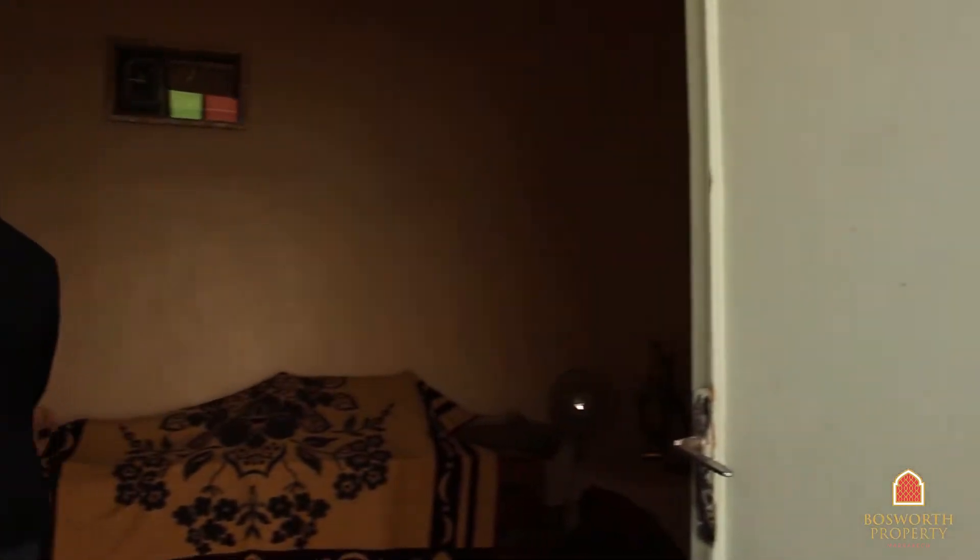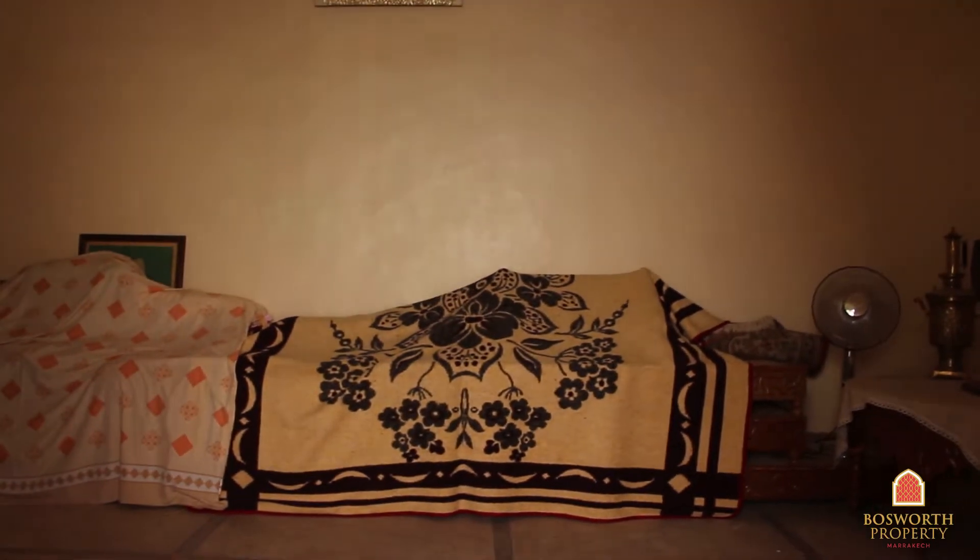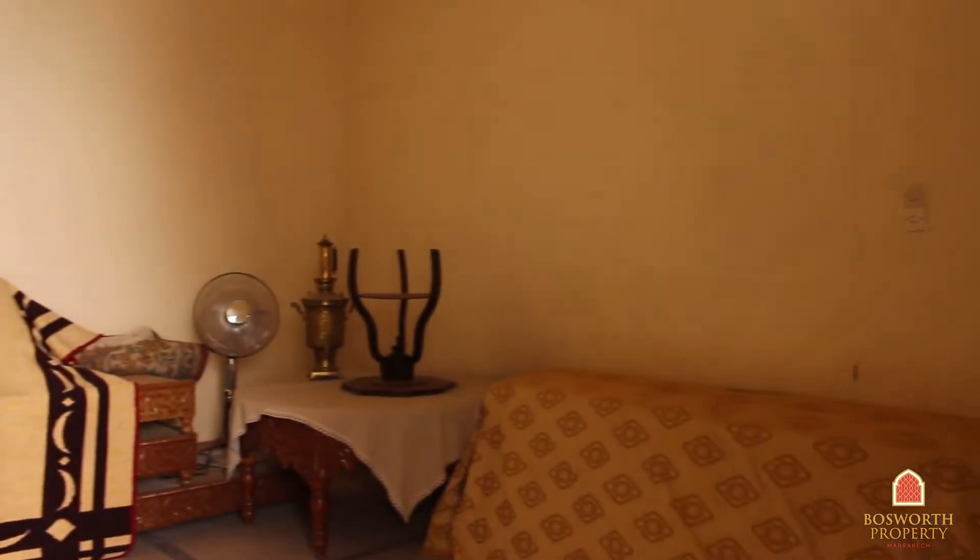And it is a fabulous space — look at that. Great volumes, high ceilings. Obviously loads of work to be done, but this is a great project and the location is absolutely fabulous.